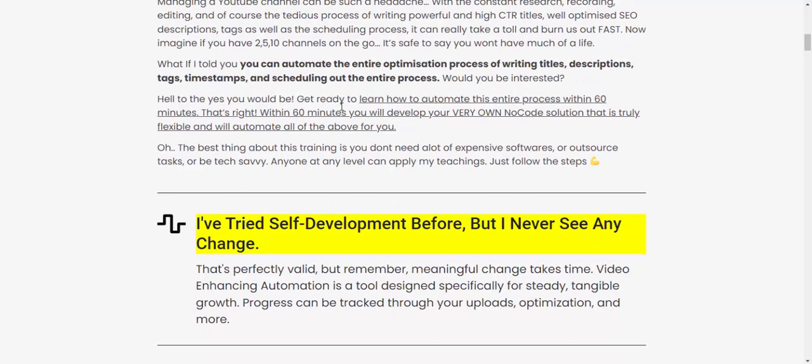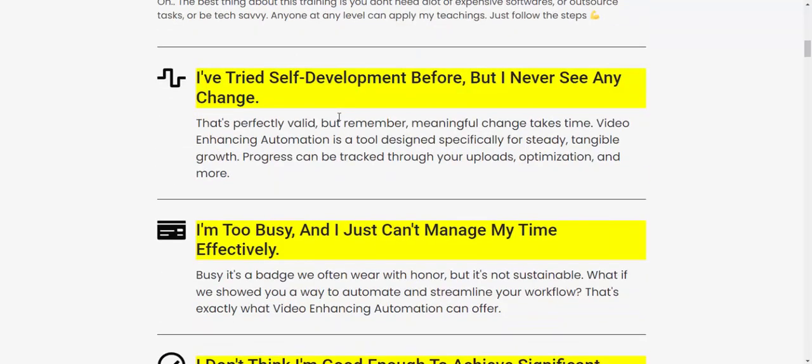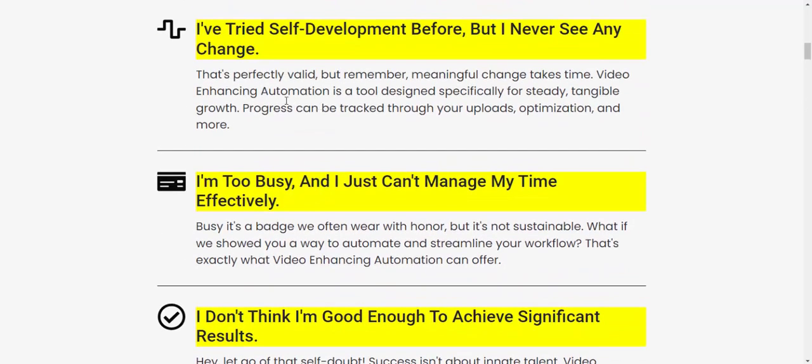Imagine if you have 200 or even 2,510 videos on your channel — it's safe to say you won't have to manage a massive workload anymore. I believe I've tried self-development tools before, but I never saw any meaningful change. Video enhancing automation is a tool designed specifically for steady channel-level growth, making the upload and optimization process a targeted effort.